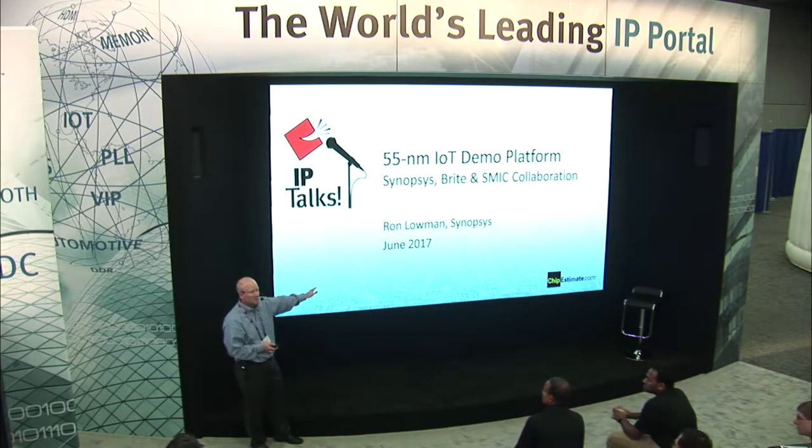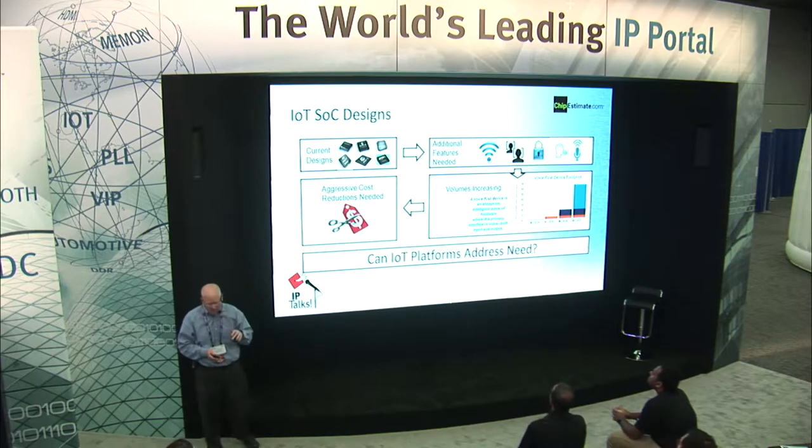The short summary is we actually built a real test chip in 55 nanometer in the newest SMIC process. Let me set up what we did and what the market is.